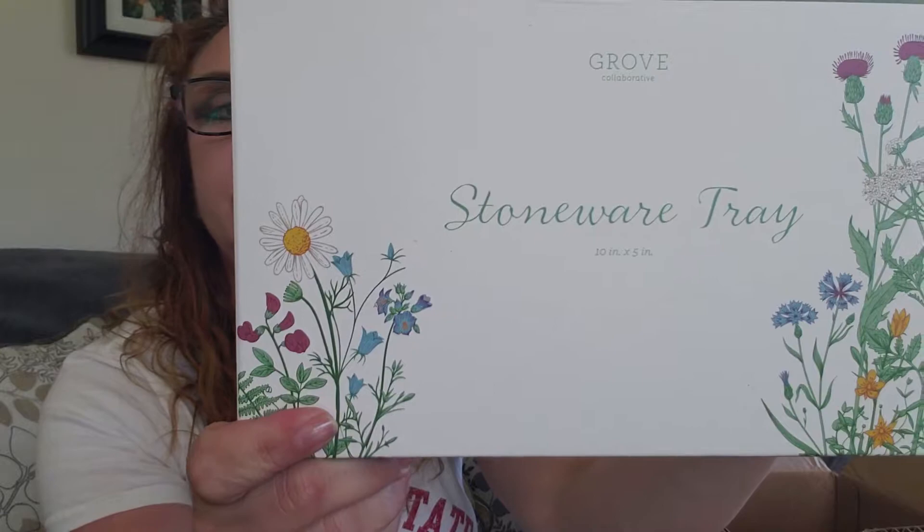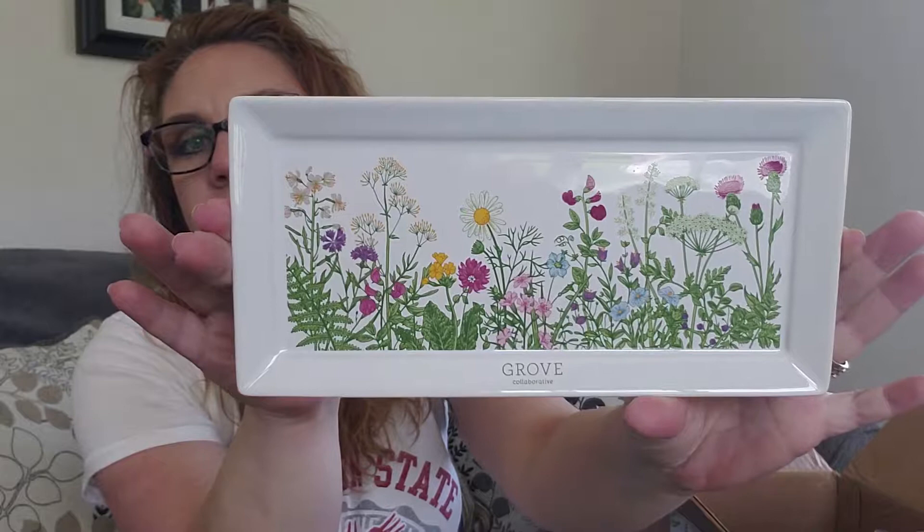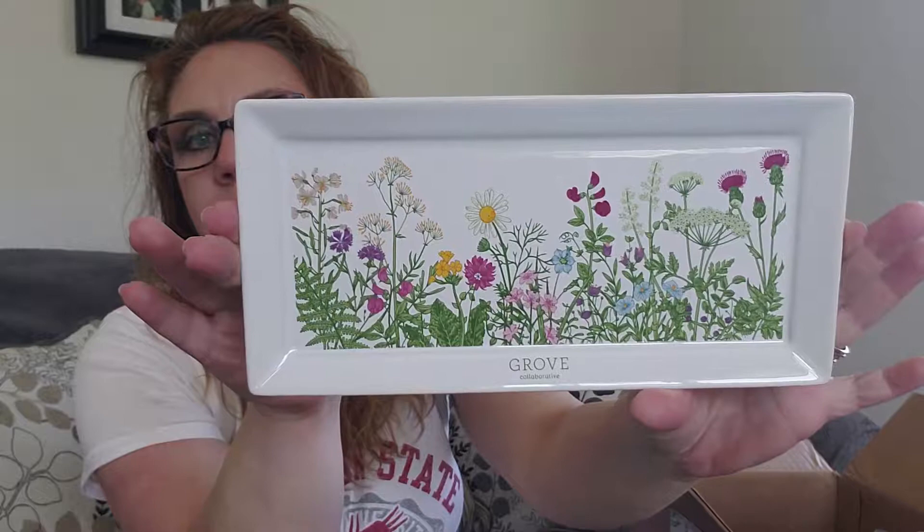Another freebie this time was the spring stoneware tray. I do like this design. I have the dish towel that I got last time, so it's a really pretty springtime design. I traded my mom the pomegranate one for just a plain white one because I'm not super fond of the pomegranate, but she likes it. So we traded, but I do like the spring one a lot.